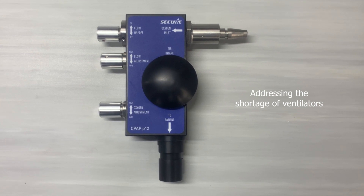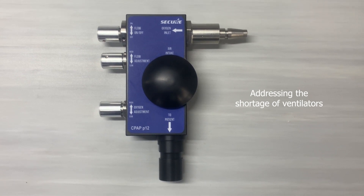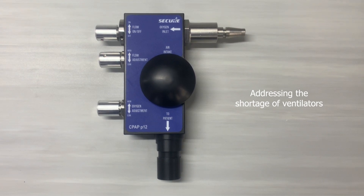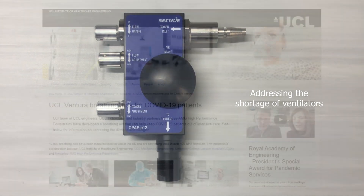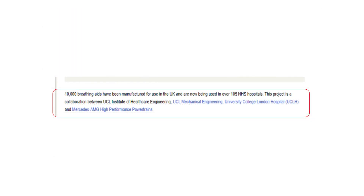Early application of OxyCPAP P12 may provide a bridge to IMV — that is, the Invasive Mechanical Ventilator — and addresses the shortage of ventilators in the current pandemic situation. This OxyCPAP P12 device is developed under a license agreement with University College London and Mercedes AMG HPP Ltd. in the UK.